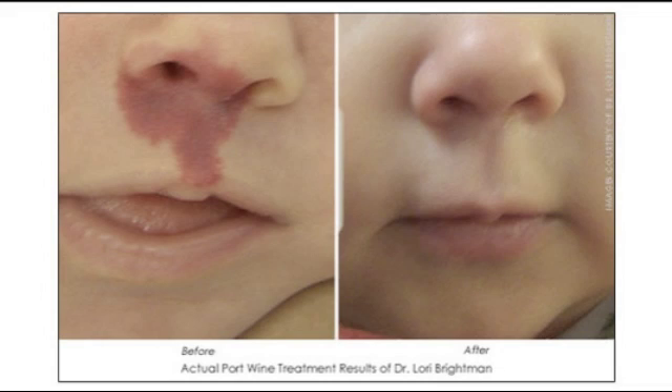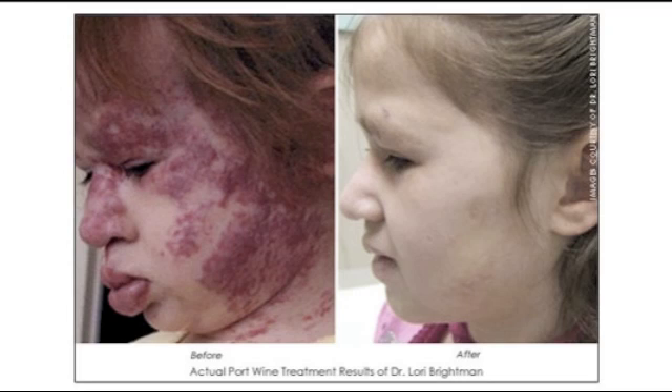It's very safe, and although it takes multiple treatments, it's with a laser called the pulse dye laser. It's safe for the child, even if it's around their eye — we use eye shields — and they will show a progressive reduction of their birthmark with each successive treatment.